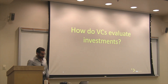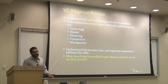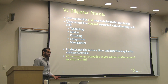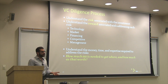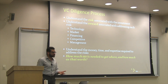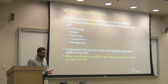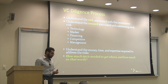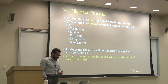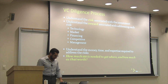How do VCs go about doing their jobs? The diligence process is really about understanding what we don't know. We try to understand the risks associated with making investments and how we can be rewarded by taking on and hopefully overcoming those risks. These risks can include technology, market, future financing, competitive pressures, and whether you have the people to make the company a reality and make it successful. How much money is needed to get to where the company needs to go? And ultimately, how well would you be rewarded for taking on these risks?